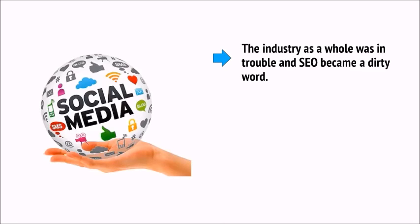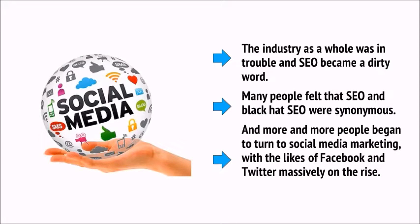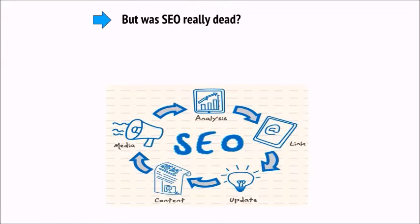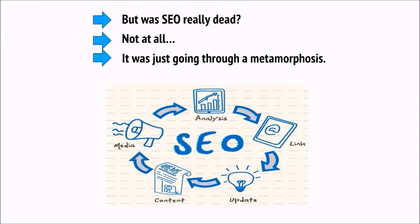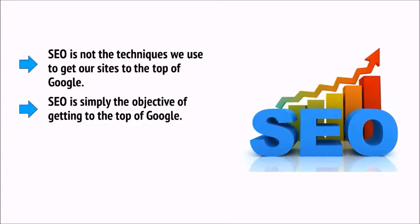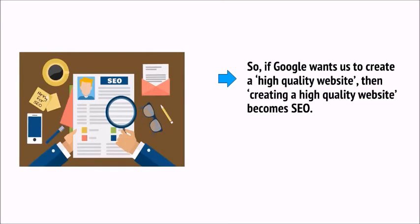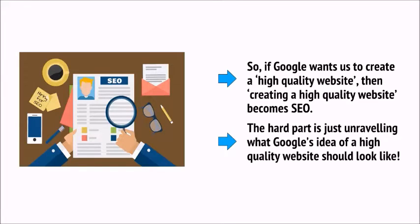The industry as a whole was in trouble, and SEO became a dirty word. Many people felt that SEO and black hat SEO were synonymous, and more and more people began to turn to social media for marketing. But was SEO really dead? Not at all — it was just going through a metamorphosis. SEO is not the techniques we use to get our sites to the top of Google. SEO is simply the objective of getting to the top of Google. Any technique you use to get more attention from Google could be considered SEO. If Google wants us to create a high-quality website, then creating one becomes SEO.